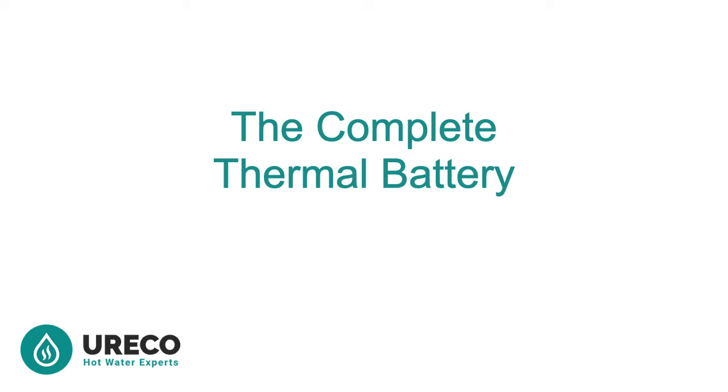Thank you for joining us. Today we have a short guide to what makes the complete thermal battery in Perth.